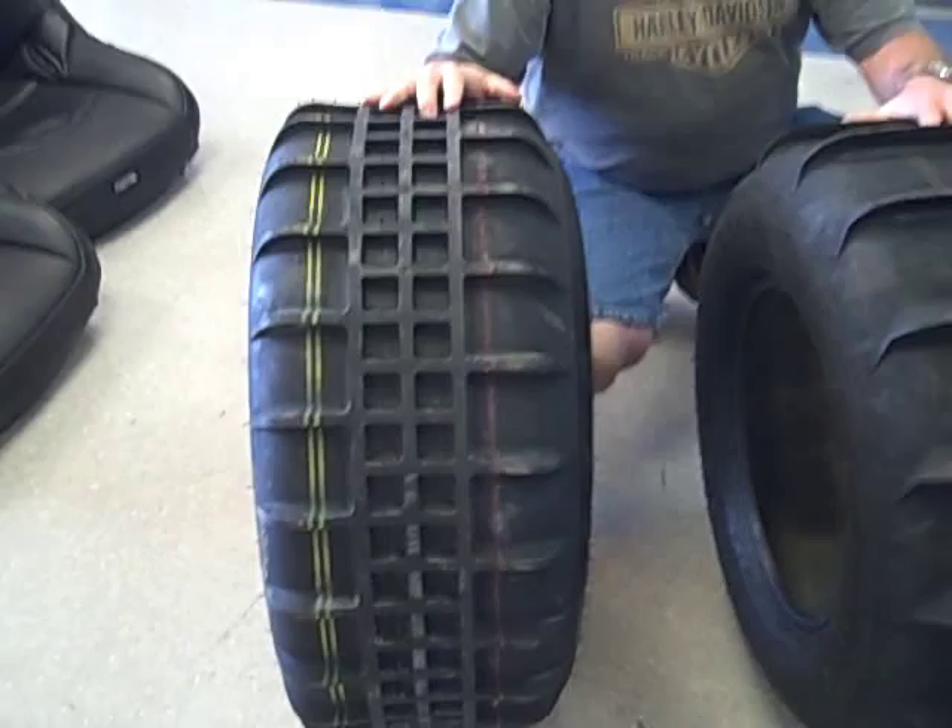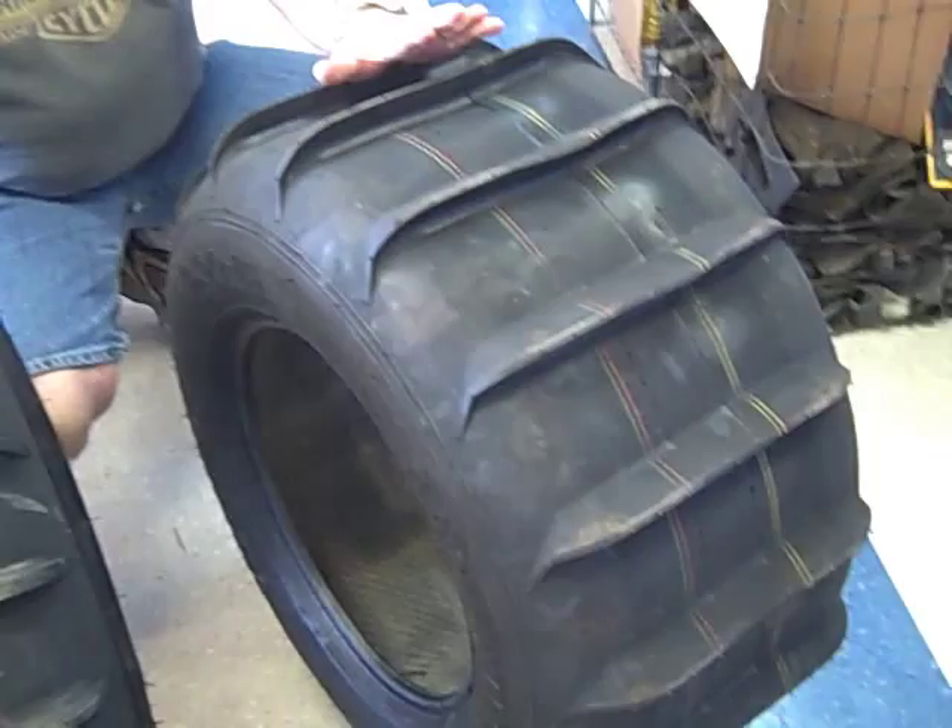Today what we're going to talk about is some tires. These are 1450-15s, the Viper Desert Track, and this is a 1300-15.